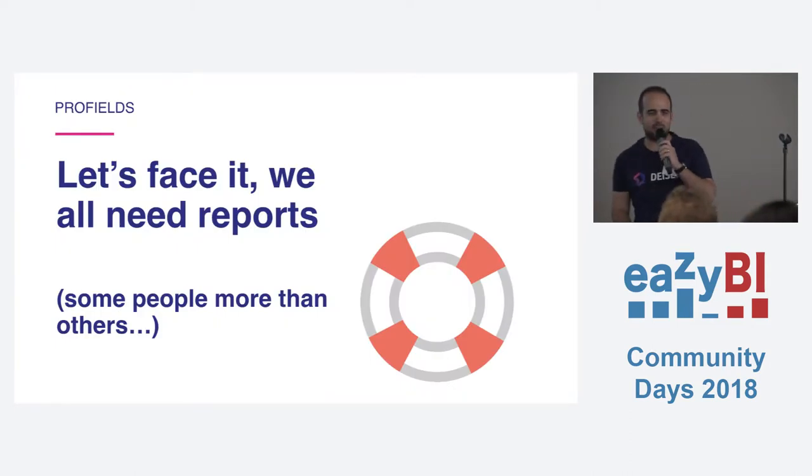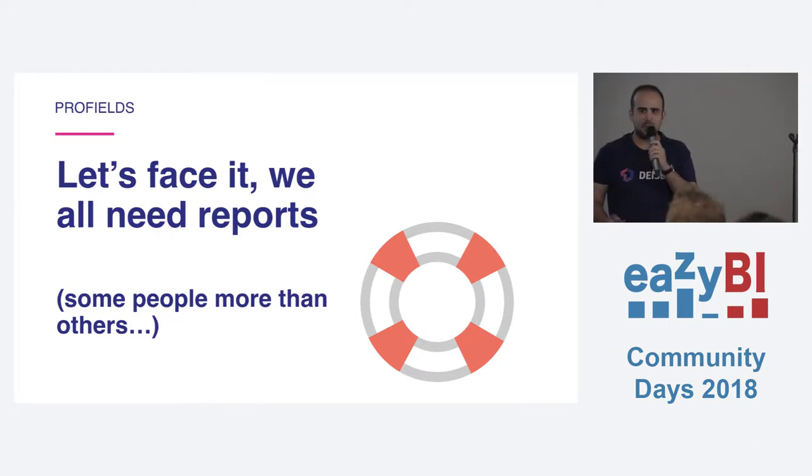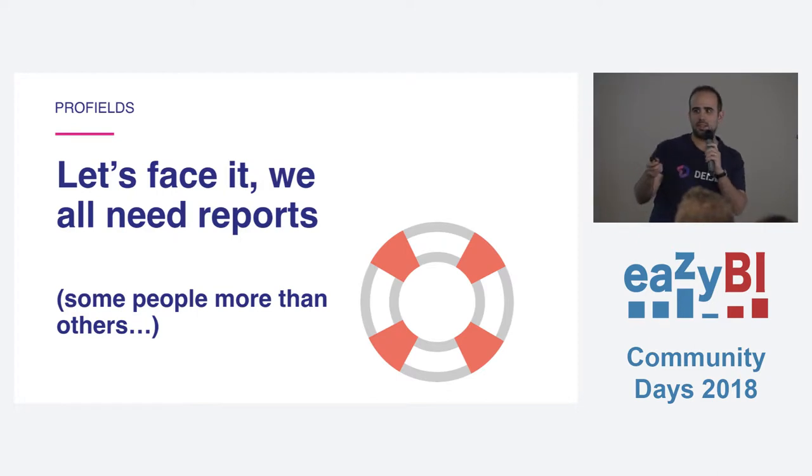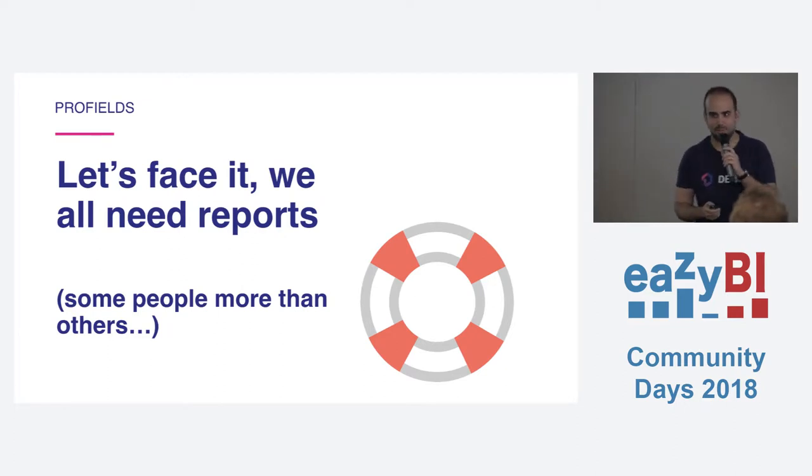Today I'm here to talk about reports and projects in Jira. How many of you are Jira admins? So many. And more or less, in your instance, how many projects do you have? More than 50? More than 100? How many of you have more than 100 projects? And how do you organize them? How do you filter for them? Not so easy in Jira, right?